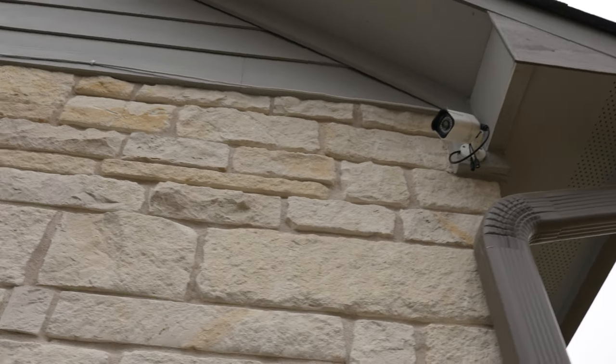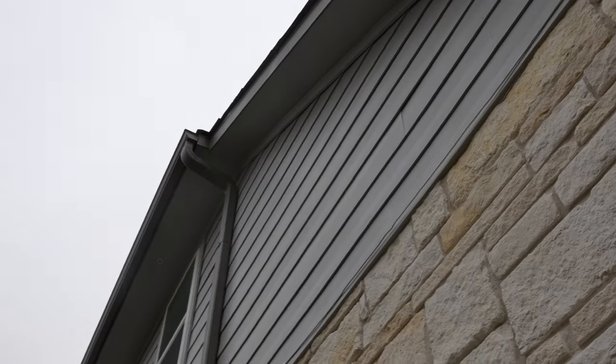The porch lights are automated to turn on 10 minutes after sunset and turn off 10 minutes after sunrise. This simple but powerful automation makes it look like someone is home every day, which adds an extra layer of security. Additionally, I have installed POE 4K cameras from Reolink that I set up myself to ensure full coverage of my property.